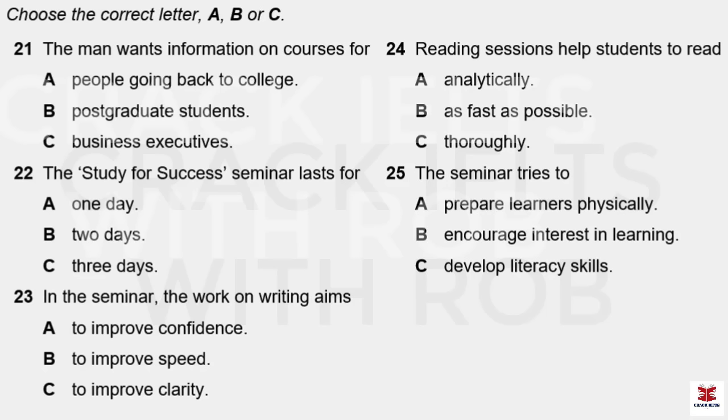You'll hear a conversation in a university student services office. First, you have some time to look at questions 21 to 25. Now listen carefully and answer questions 21 to 25. Hello, I'm Dawn Matthews. Yes, hello. I've been referred to you because I'm inquiring about the refresher courses that you run. I'd like to find out a bit more about them. OK, well, we run quite a few different short courses for students who are either returning to study or studying part time. Tell me about your situation.